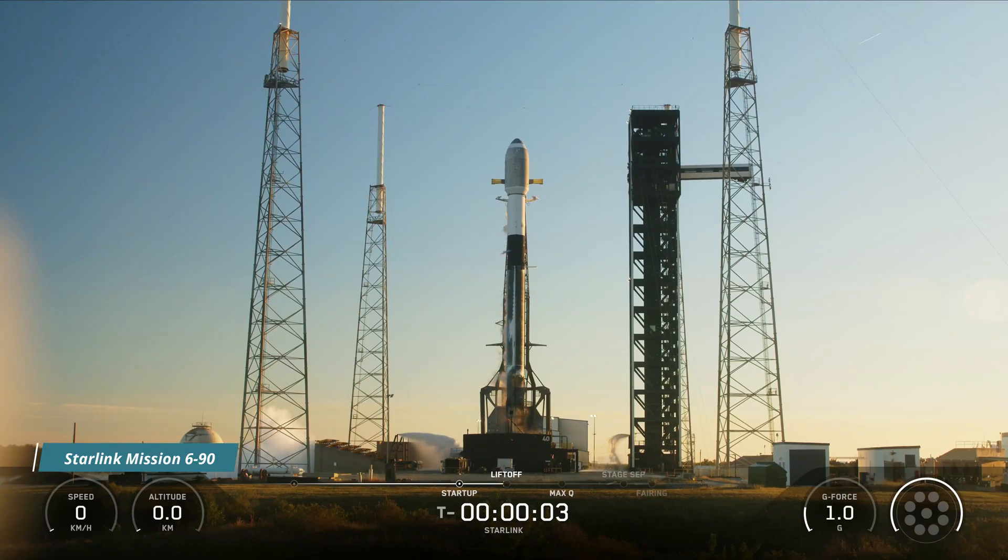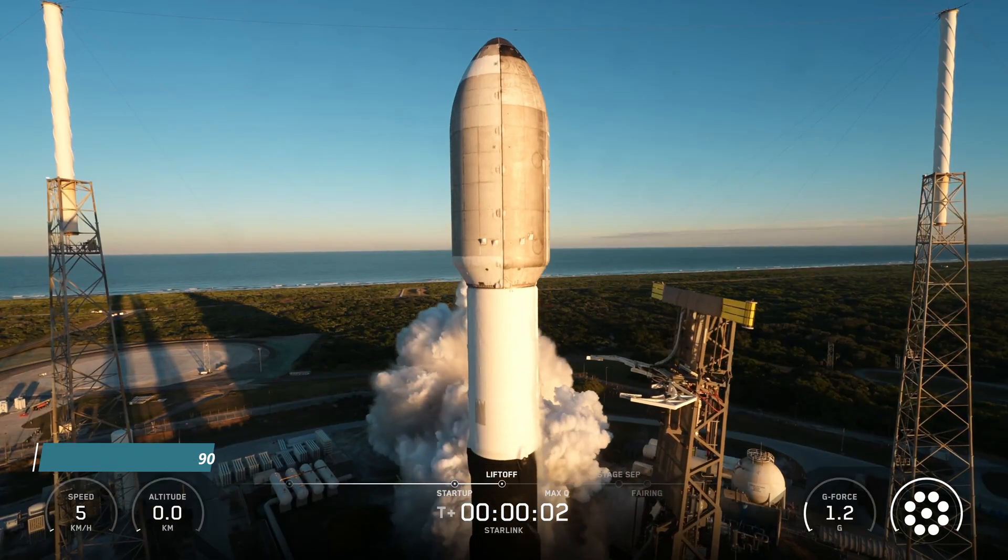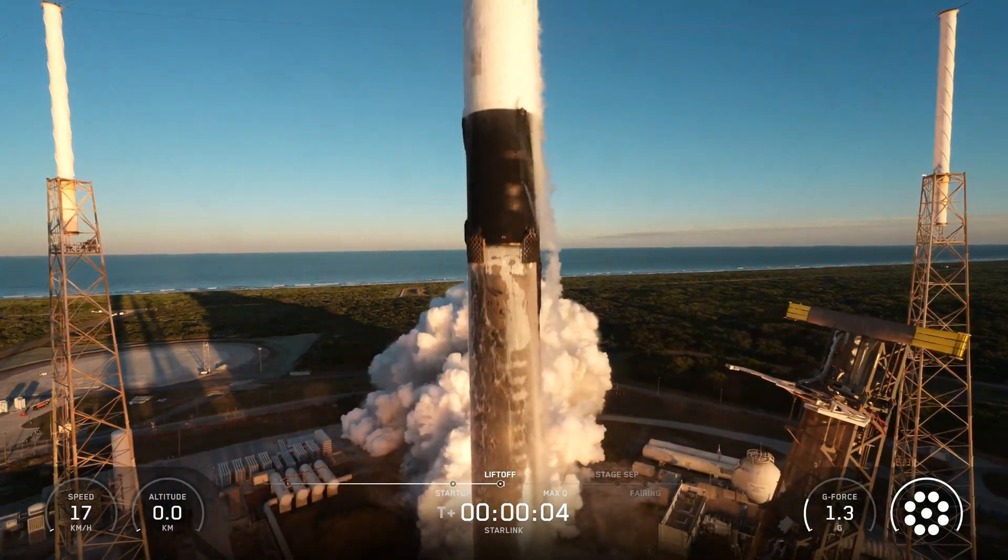Five, four, three, two, one, engines full power, and liftoff. Go SpaceX, go Starlink.